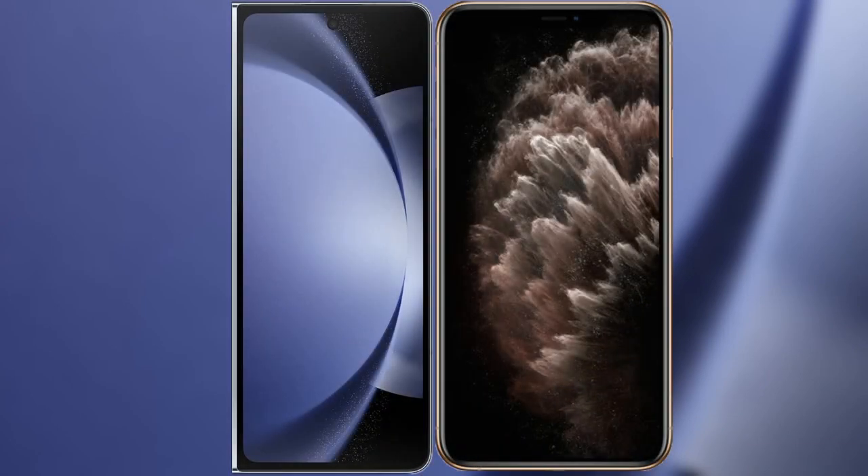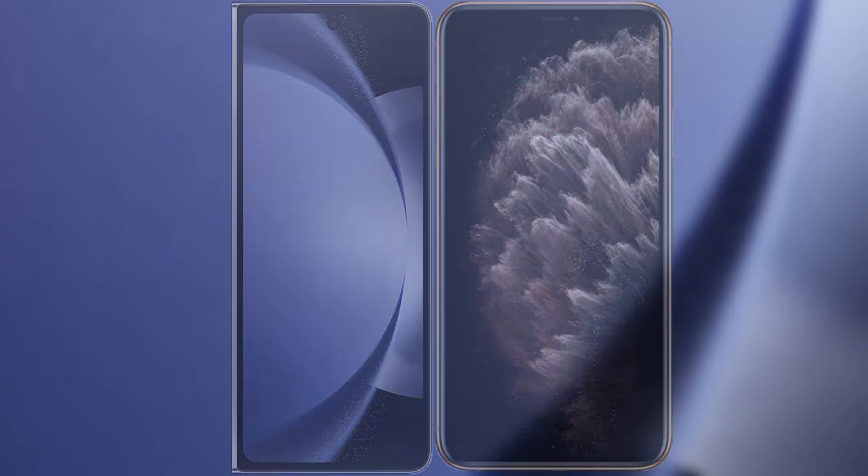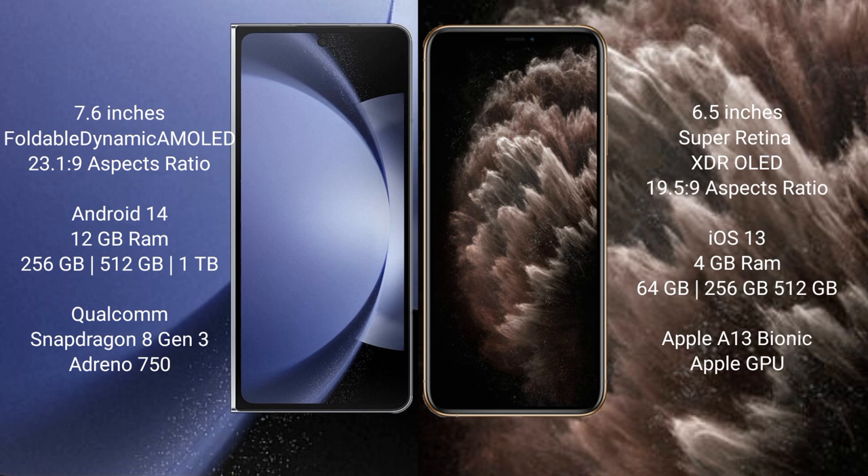I will compare the new Samsung Galaxy Z Fold 6 with iPhone 11 Pro Max. Samsung Galaxy Z Fold 6 comes with a 7.6-inch foldable dynamic AMOLED display and an aspect ratio of 23.1:9. iPhone 11 Pro Max has a 6.7-inch Super Retina XDR OLED display and an aspect ratio of 19.5:9.